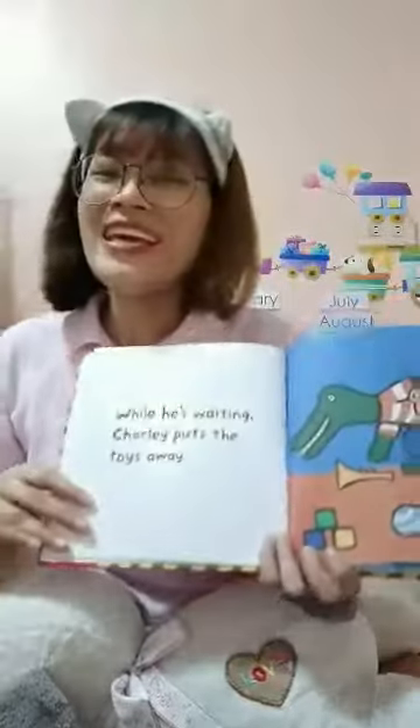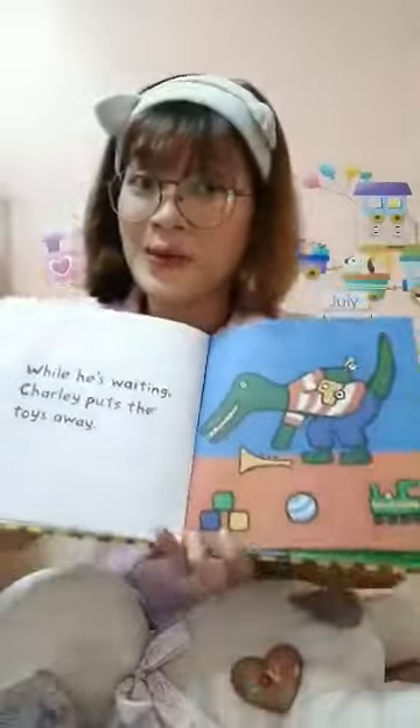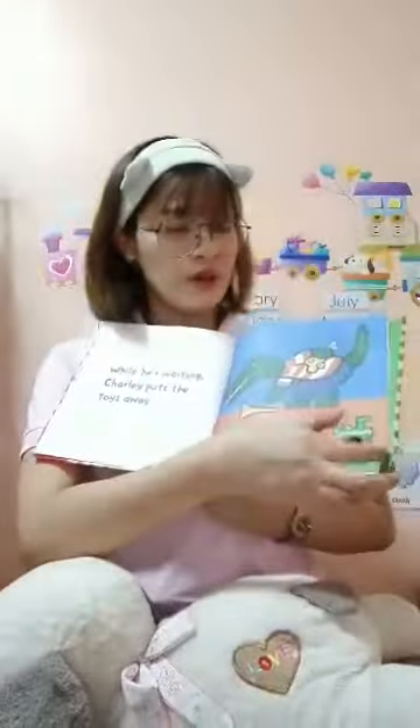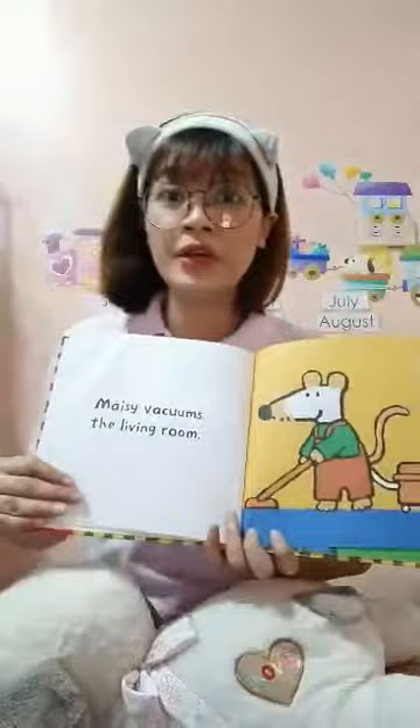While he is waiting, Charlie puts the toys away. See? Charlie's picking up the toys on the floor. Macy vacuums the living room.